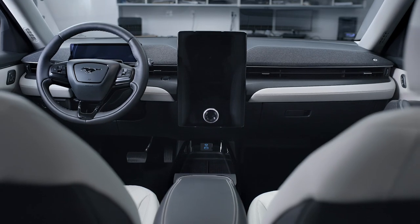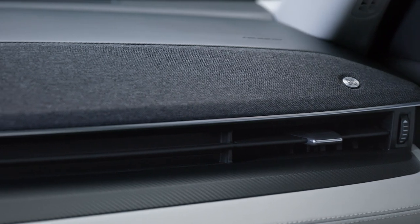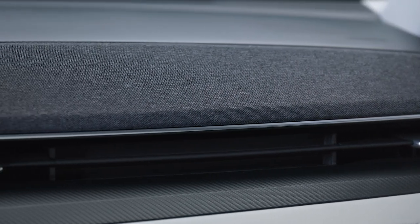We've taken the B&O brand and influenced it further with this very contemporary, modern, clean, uncluttered design. There's really no distinction of where the B&O system design starts and where the Mustang Mach-E design picks up. It's one seamless design, one fluid form. It's pure and simple.